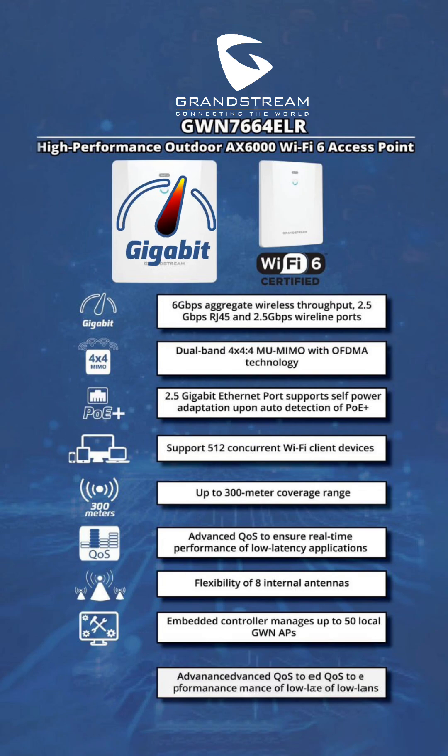Blazing fast connectivity: delivers high aggregate wireless throughput, ensuring high-speed data transmission for bandwidth-intensive applications. High-speed wired networking: equipped with two 5Gbps RJ45 and two 5Gbps wired ports, providing rapid and stable wired connections.